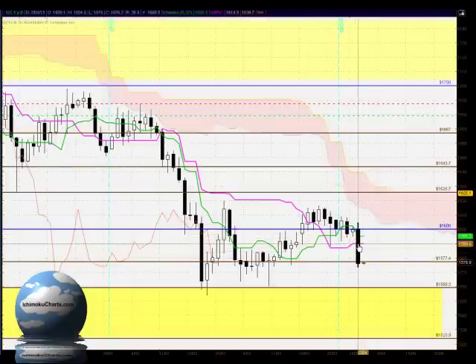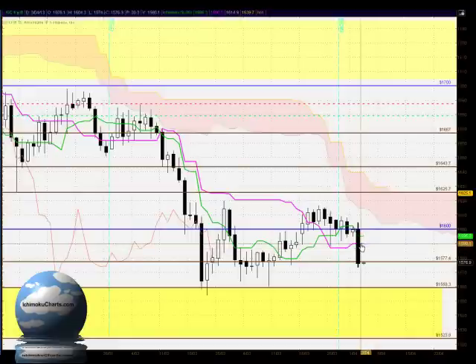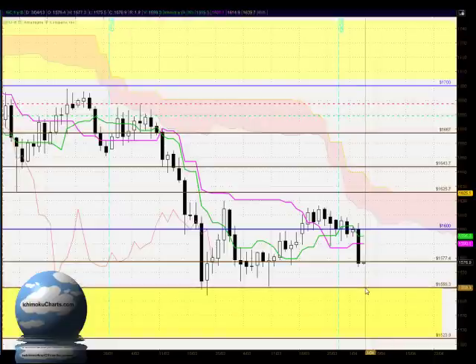The Kijun Sen, however, is still pointing flat, so we do need to be aware of that. While it points flat, there is a possibility of price action being attracted back towards there. So let's bear in mind that there is potential for this 1577 level to hold and the market to retrace back up. What we should be watching is the low of the current candle, and if we do see solid bearish activity below there, there is good potential for the market to test down to the 1559 level. But anywhere within this zone could see the market hold up and the buyers come back into this market.